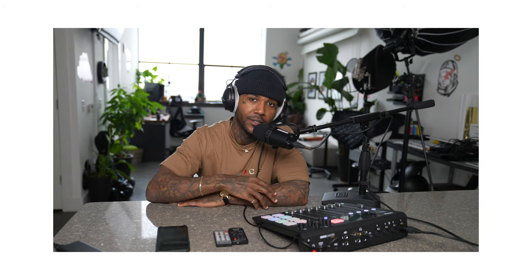Hope you guys enjoyed my little tech haul vlog. I hope you guys appreciate the quality. Thank you guys for watching, stay tuned for my podcast, thank you so much — peace.